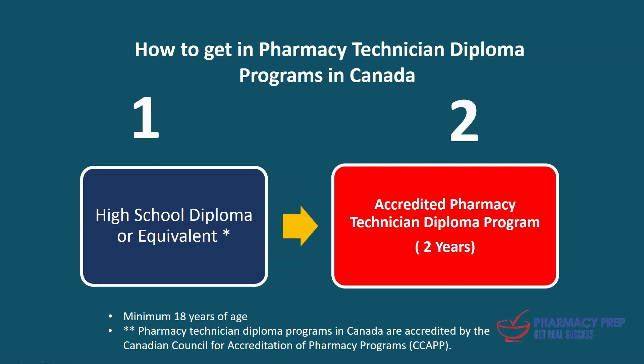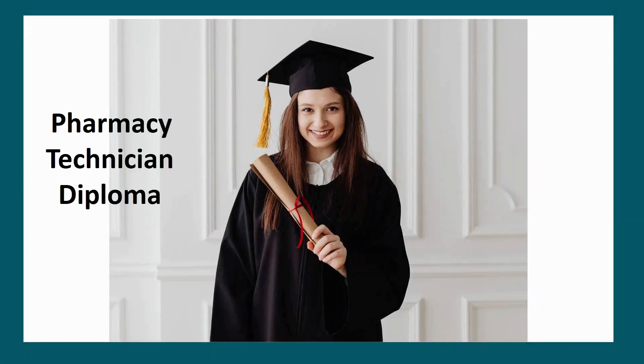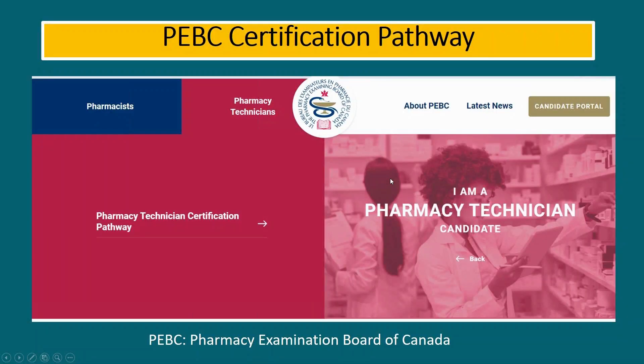After completing these two steps, you have your pharmacy technician diploma. Congratulations — you have accomplished your pharmacy technician diploma. However, this diploma is not your license to practice as a pharmacy technician. To get the license, you have to go through the PEBC certification process.